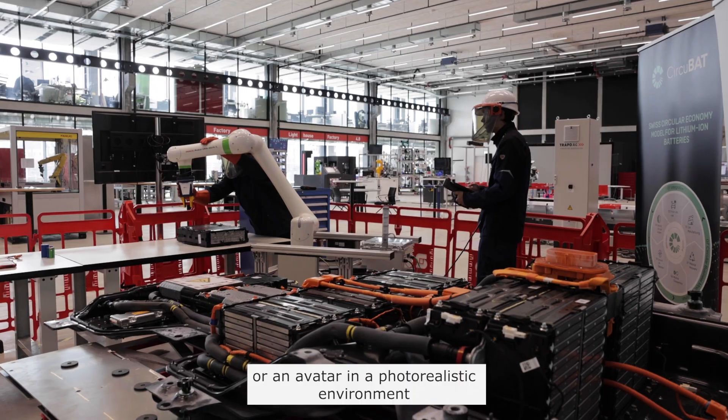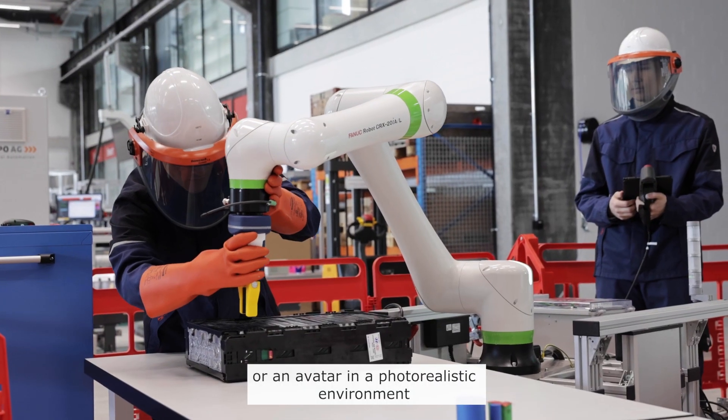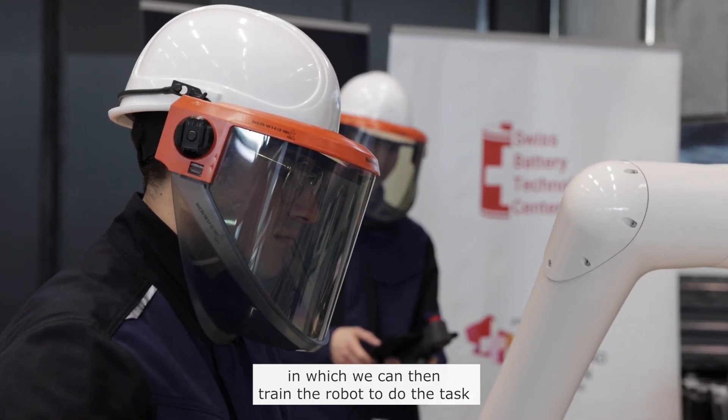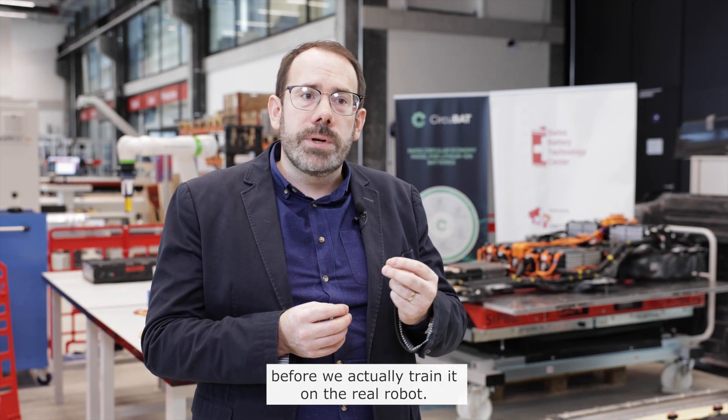We therefore develop what we call a digital twin or an avatar in a photo-realistic environment, in which we can then train the robot to do the task before we actually train it on the real robot.